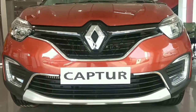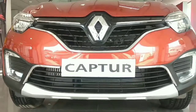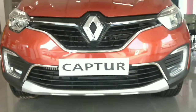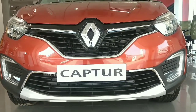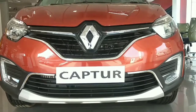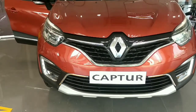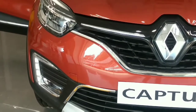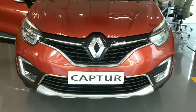Very warm greetings to everyone from Autopedia Believes. Today I am in a Renault India showroom to review the new sensation, the Renault Captur. The Renault Captur will launch soon on 6th November around 2 p.m., and prices will be revealed at the same time, all across India.